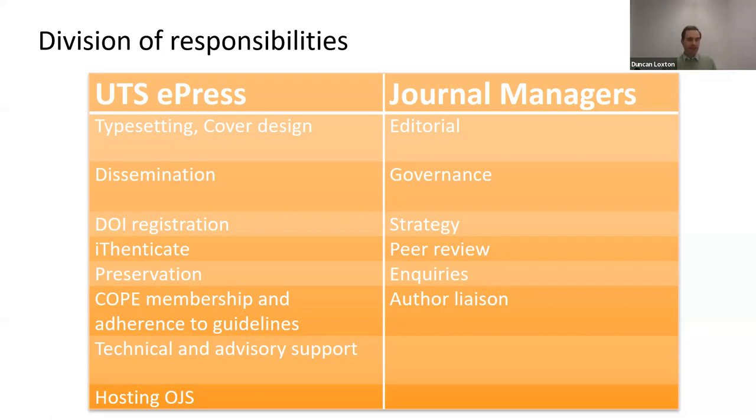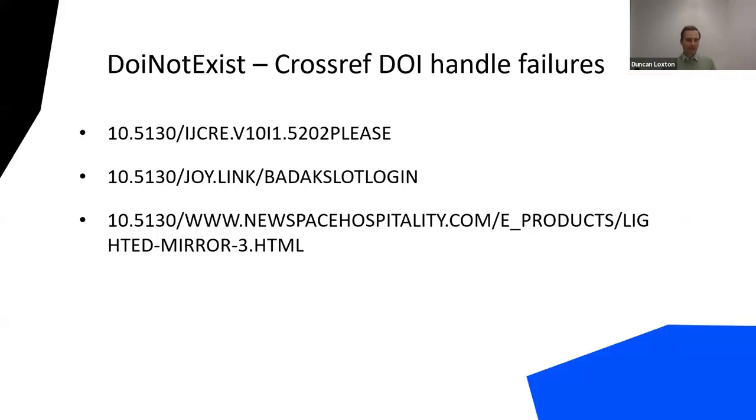The major issues our journals face is the amount of work copy editing requires. Recruiting and retaining peer reviewers is also a constant concern. The major issues for us as a publisher include software bugs and that OJS is prioritised below other library systems when it comes to library IT support. And very occasionally, a DOI request for an article we publish will fail, requiring that we track down the problem and correct it. Sometimes the fault will be our own, but it can be out of our control. Not all DOI failures are cause for concern, though.